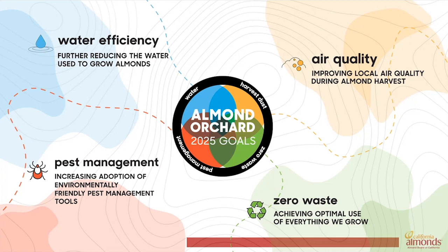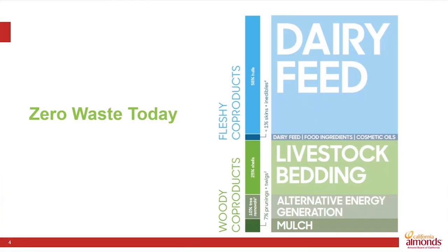We are on a journey to measure our progress towards those goals and look forward to reporting out in 2025. The zero waste goal is really all about putting everything we grow to optimal use. The use of those co-products also makes good sense for the grower — it helps defray some of the cost of the hulling and shelling step in the processing, and thus returns more of the value back to the grower.